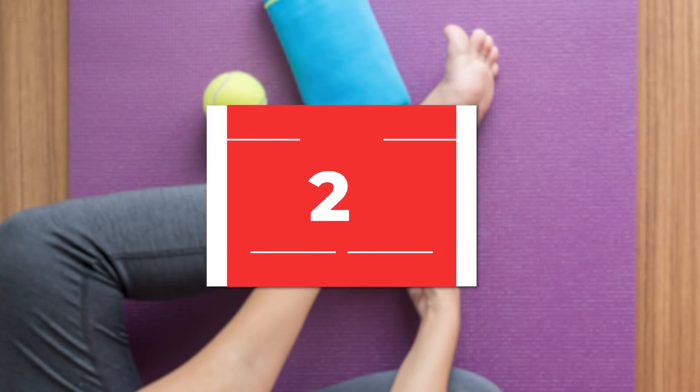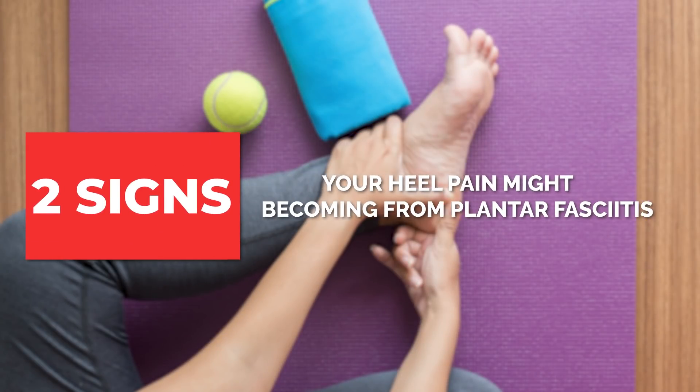In this video, we're going to be talking about the two signs that your heel pain might be coming from plantar fasciitis.